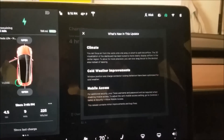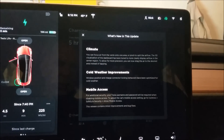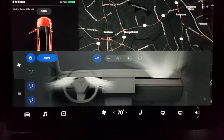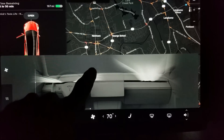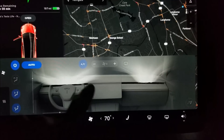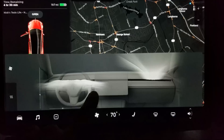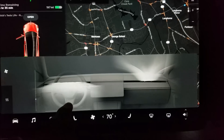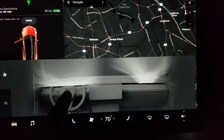The update just went in, let's see what we got. For climate, you can direct air from the vents onto one area or split the airflow. It looks like the 3D visualization is better and you can drag instead of tapping where you want the airflow to go, giving you a little more control of where it ends up.